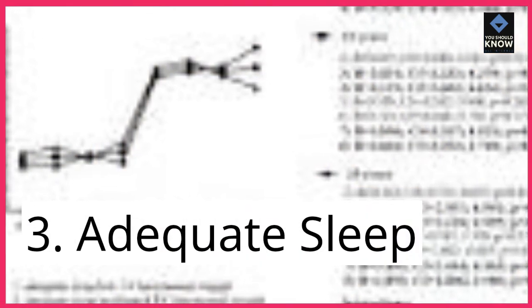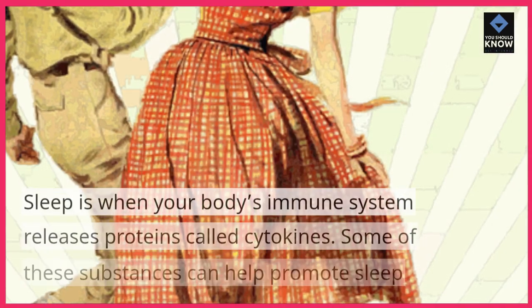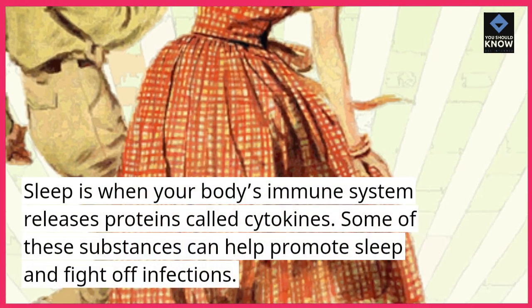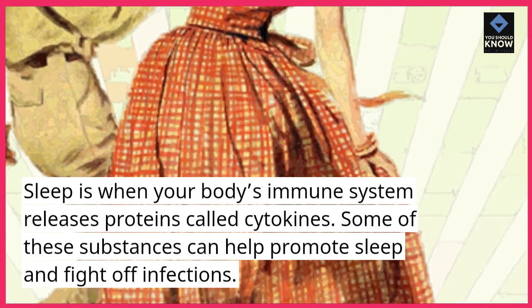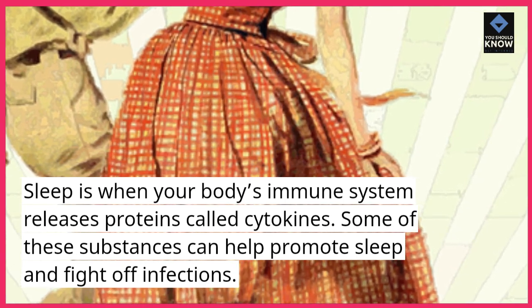3. Adequate sleep. Sleep is when your body's immune system releases proteins called cytokines. Some of these substances can help promote sleep and fight off infections.